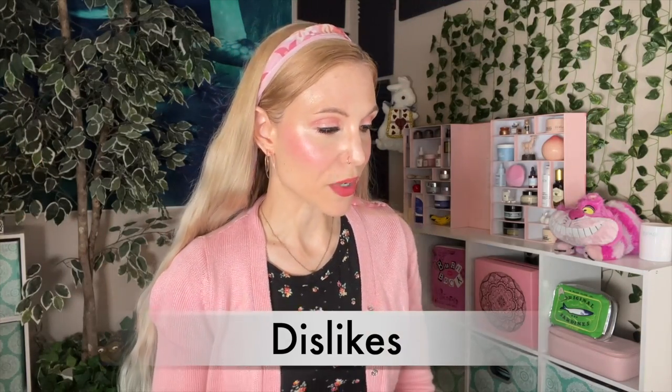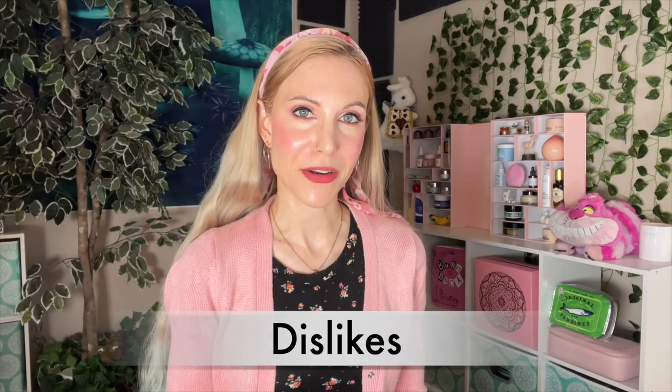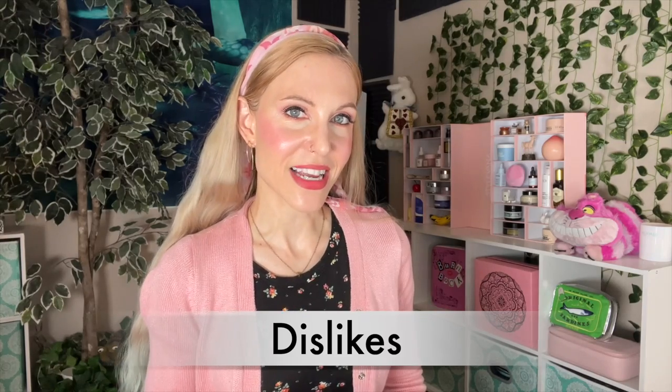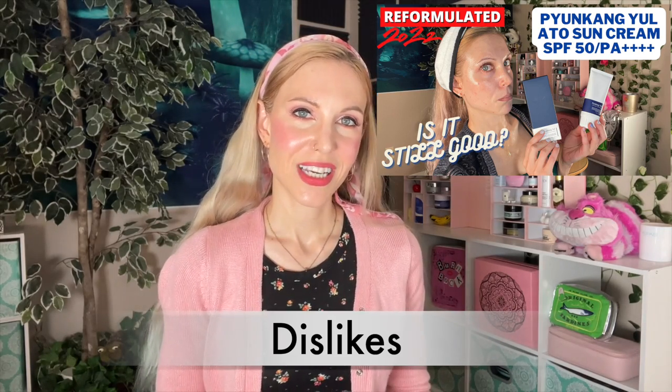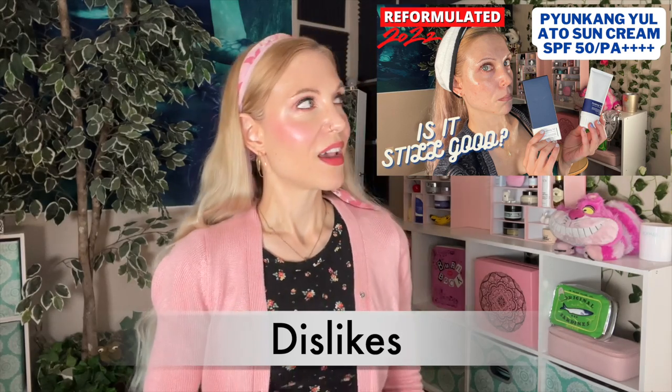And that brings us to the dislikes category. There is one product I feel I should talk about again — a sunscreen that I reviewed previously. I don't think you necessarily need to watch that video because it's just not a great sunscreen. I rave all the time about k-beauty sunscreens, and for that exact reason I'm saying this: it just wasn't up to par in my opinion. There are so many good, incredible k-beauty sunscreen options, and that was just not one of them. I passed that sunscreen along and I wouldn't recommend it when there are just so many better sunscreens to spend your money and time on.